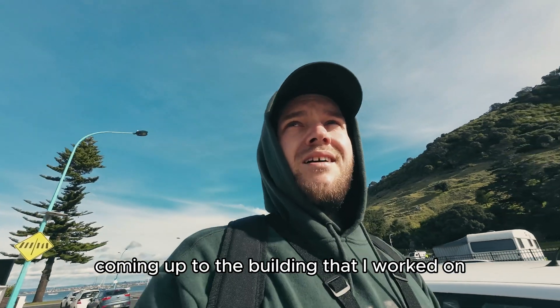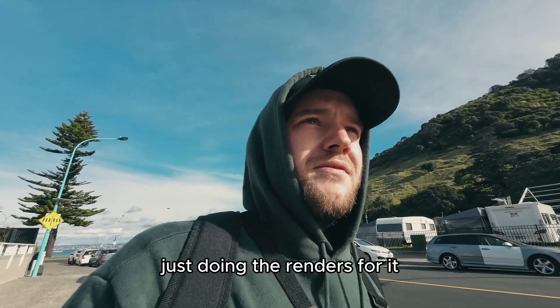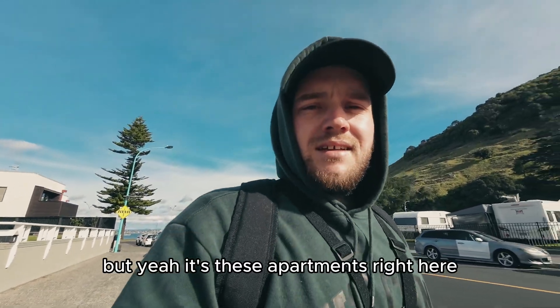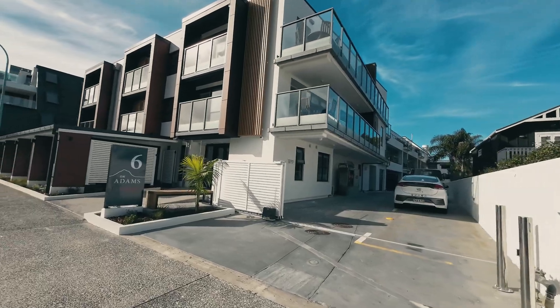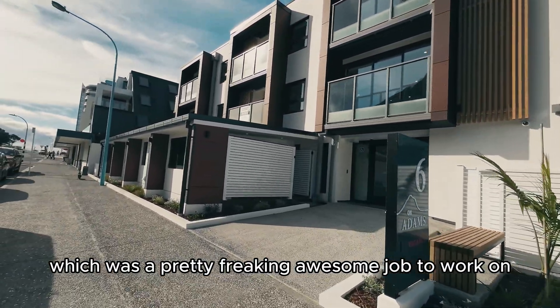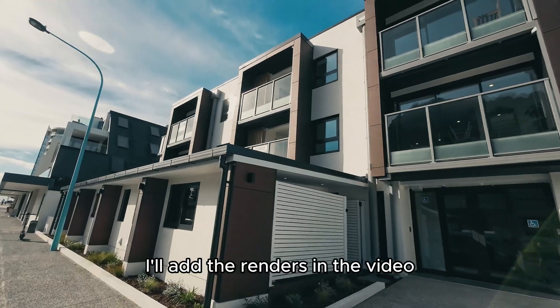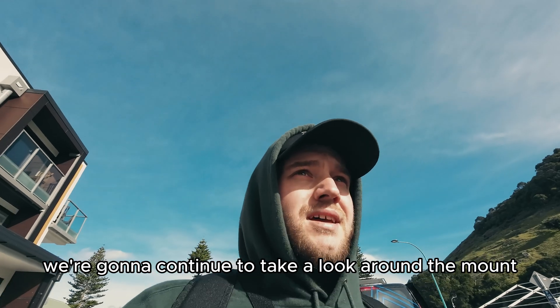Coming up to the building that I worked on a few years ago - just doing the renders for it. But yeah, it's these apartments right here, which is a pretty freaking awesome job to work on. I'll add the renders in the video. But yeah, we're going to continue to take a look around the mount.